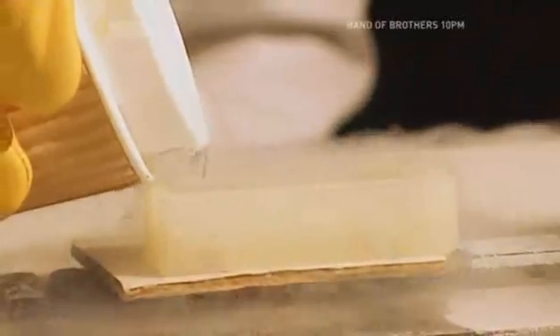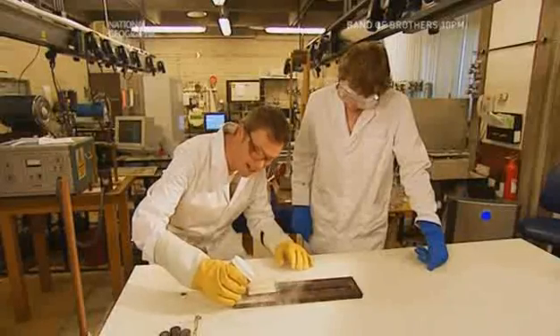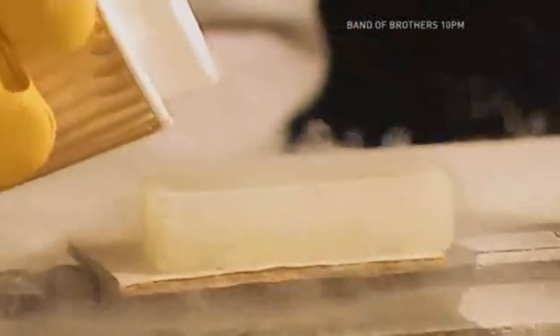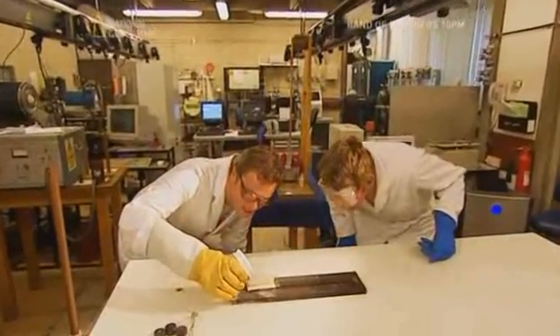As I pour it into the unit, the superconductor is capable of generating its own magnetic field equal and opposite to that of the track, allowing the tram to levitate. Now, as we cool them down, it should start to raise.